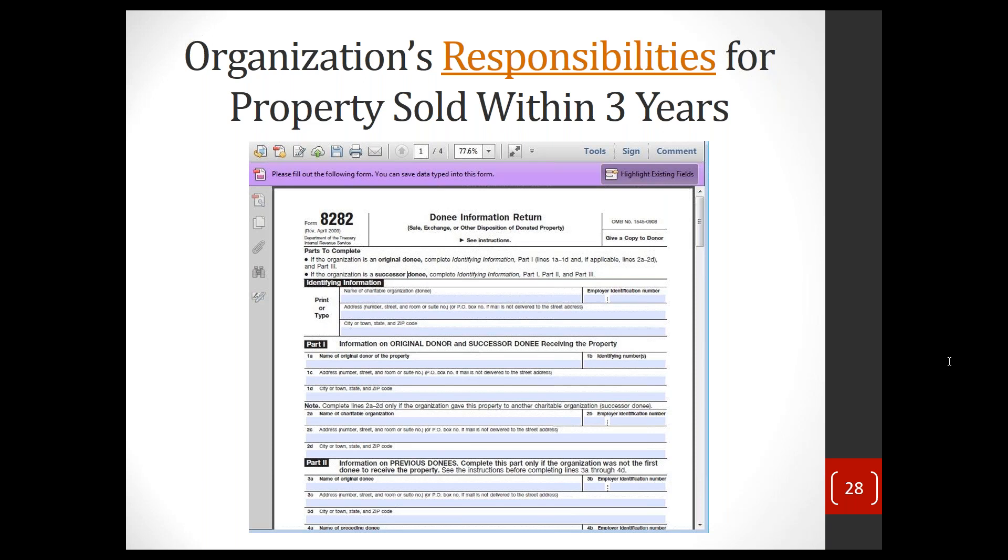Someone asked: can board members deduct mileage for transportation to and from board meetings? Generally speaking, commuter expenses are not deductible. So driving a couple of miles to a board meeting from home may not be deductible. But if they're traveling for some sort of special event or a conference, mileage would clearly be deductible in those cases.